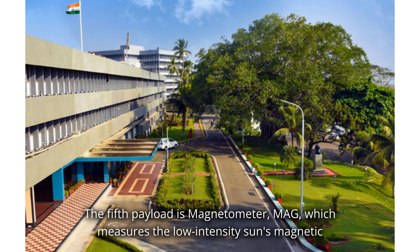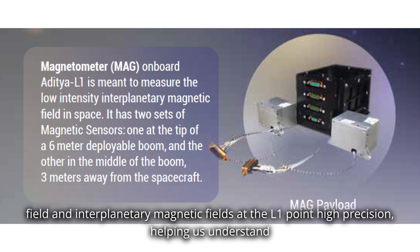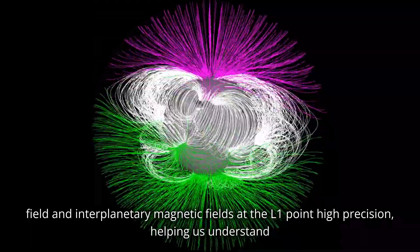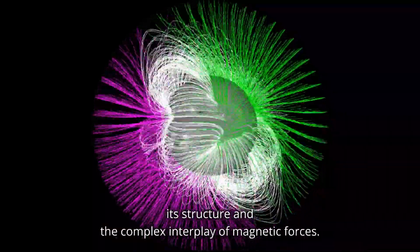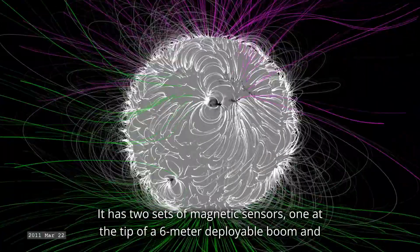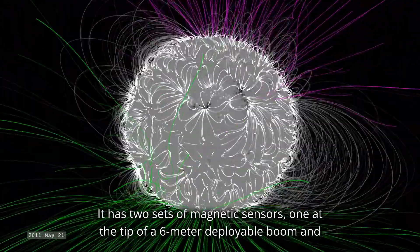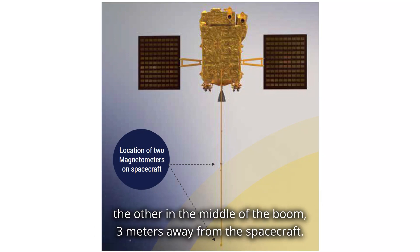The fifth payload is the Magnetometer, MAG, which measures the low-intensity magnetic field of the sun and interplanetary magnetic fields at the L1 point with high precision, helping us understand its structure and the complex interplay of magnetic forces. It has two sets of magnetic sensors: one at the tip of a 6-meter deployable boom, and the other in the middle of the boom, 3 meters away from the spacecraft.